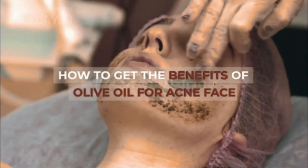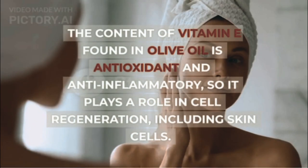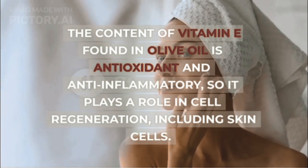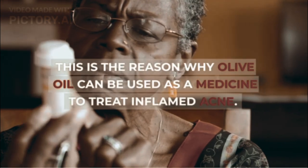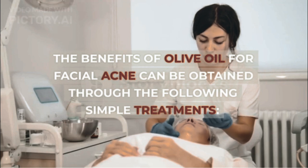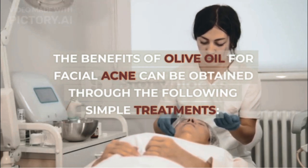How to get the benefits of olive oil for acne face? The content of vitamin E found in olive oil is antioxidant and anti-inflammatory, so it plays a role in cell regeneration, including skin cells. This is the reason why olive oil can be used as a medicine to treat inflamed acne. The benefits of olive oil for facial acne can be obtained through the following simple treatments.